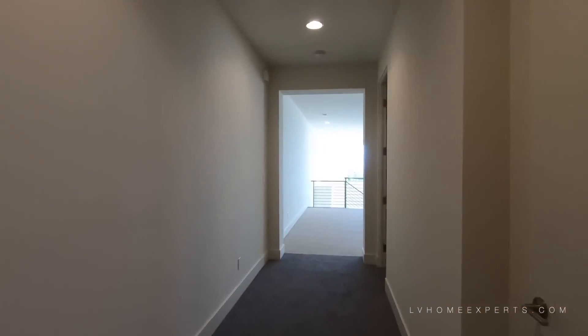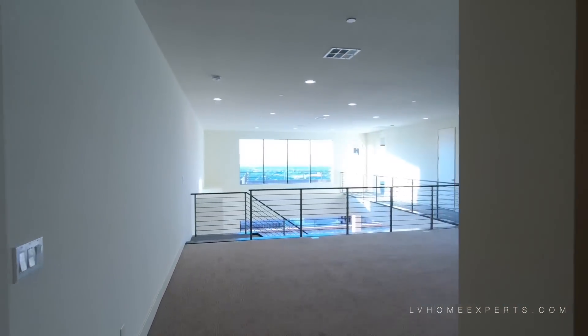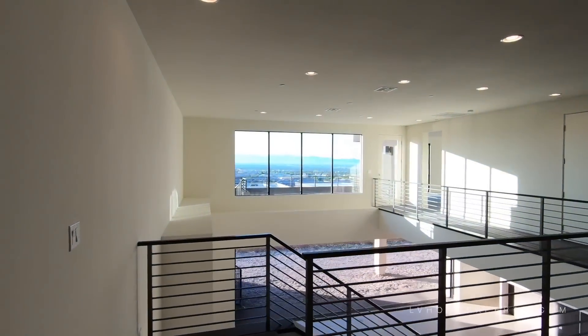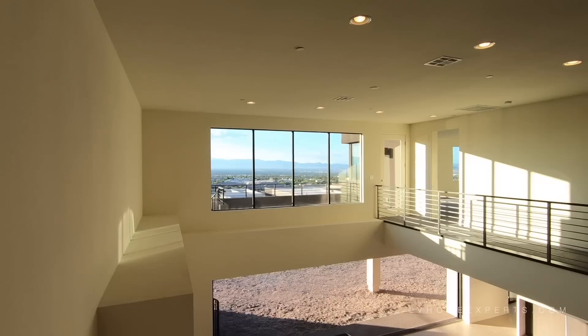Just going to take you guys to the best part. I love that window logo right there — just look at the view here, look at the mountains. Just this alone right here is beautiful.